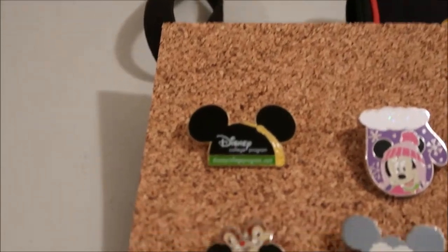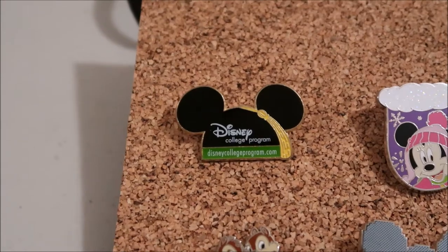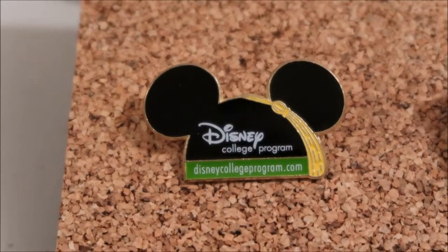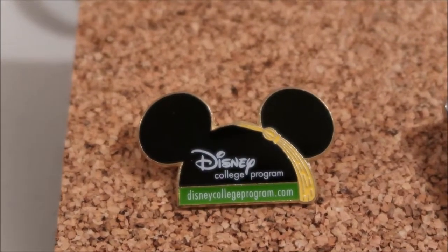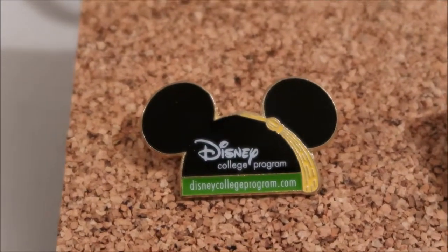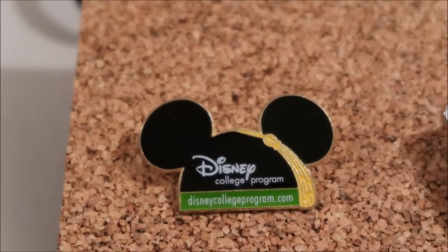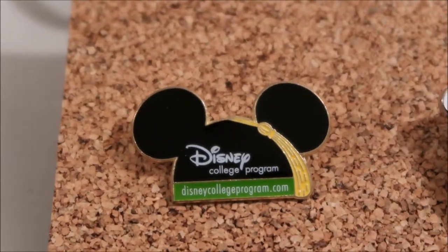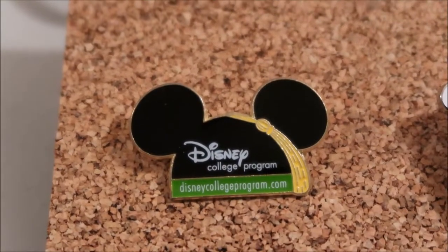The first one is this college program pin. I traded for it at Pin Traders at Walt Disney Springs, and I traded with a cast member. He didn't really want to trade it because he was in the college program and it was the only one he didn't have — but they have to trade it, so he traded it. My mom thought the kid was flirting with me, which I thought was a little weird. But that was over this past summer.